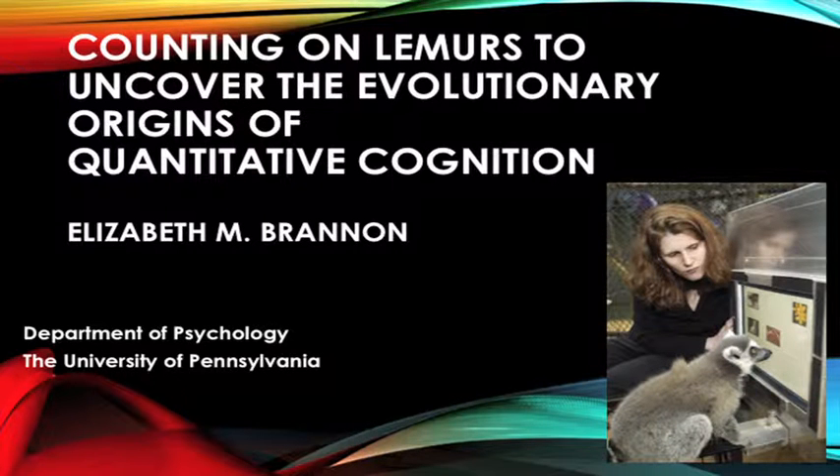I'm going to talk to you about numerical cognition in lemurs. I'm now at the University of Pennsylvania, but I was here for a long time and left recently. One of the highlights of my 15 years here at Duke was working at the Lemur Center.